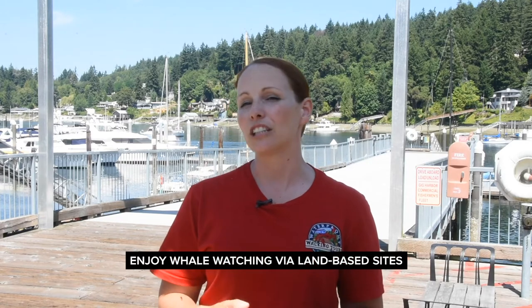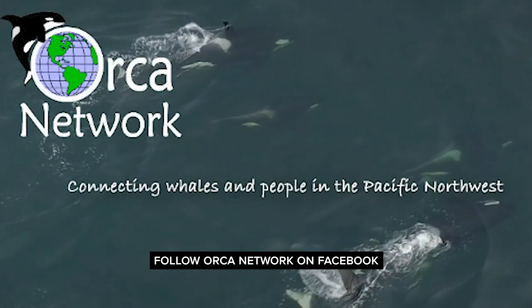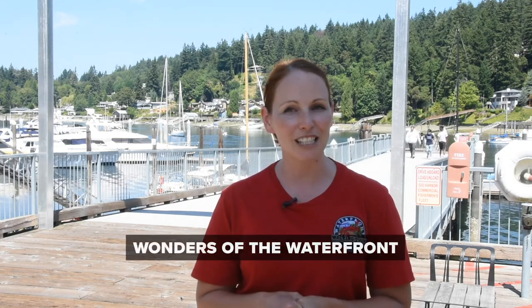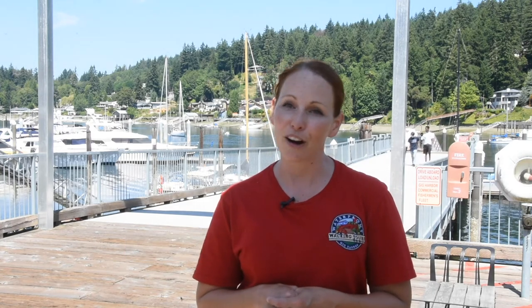We encourage your friends and family to enjoy whale watching via land-based sites. Follow Orca Network on Facebook and get daily updates of where the southern resident orcas and other marine mammals are spotted. That's it for our tour today — thank you so much for joining us on this exploration of the Maritime Pier. Be sure to tell your family, friends, and anyone thinking of visiting Gig Harbor to watch these videos and learn a little bit more about our beautiful waterfront and how we are all, past and present, tied to the water.